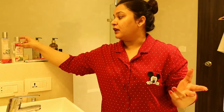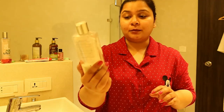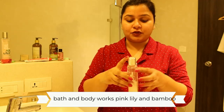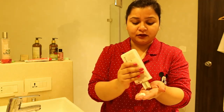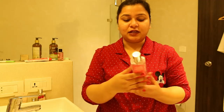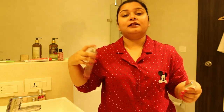We usually tend to forget about our feet and hands, so I make sure to take care of those too. I have been using this Bath & Body Works Pink Lily and Bamboo body lotion — as you can see it is almost done, and the smell is really good. I apply it on my hands. I also love to smell great at night, so I use their Pink Lily and Bamboo body mist and spray a few pumps. That is it for the body.